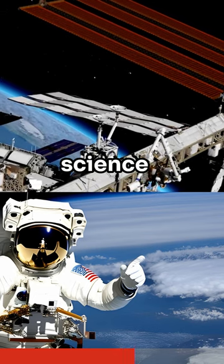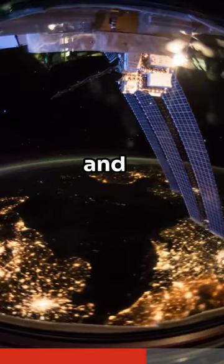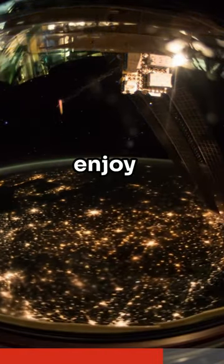The rest of the day is spent working on science experiments, maintenance work, and maybe even a spacewalk. But there's always time to enjoy the view.